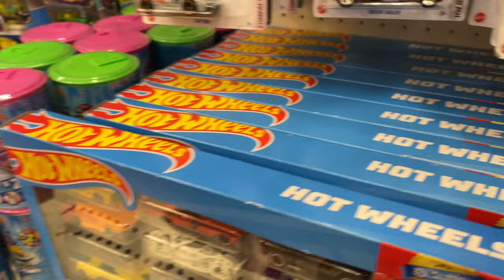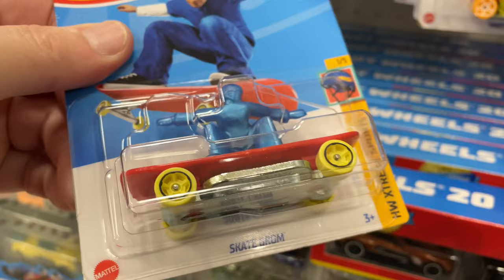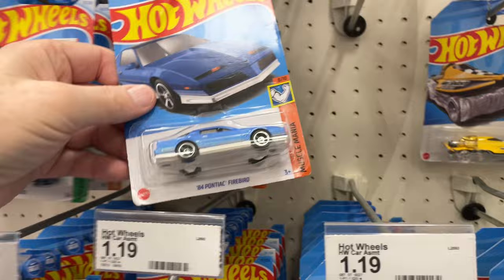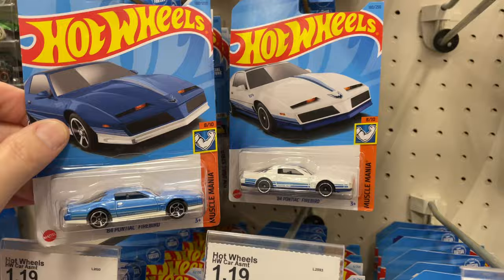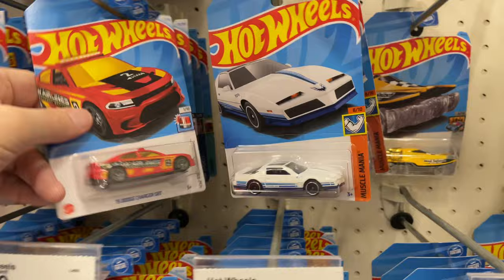Sweet driver and Skate Grom. '84 Pontiac Firebird — oh look at that, another Firebird! We have a blue and white, and a white and blue. Two Firebirds — it's pretty cool, you rarely see the two different colors together.